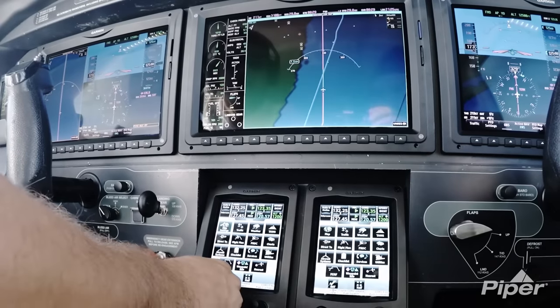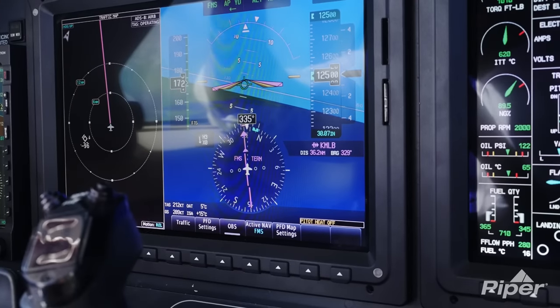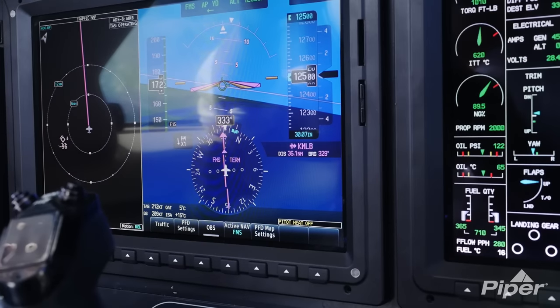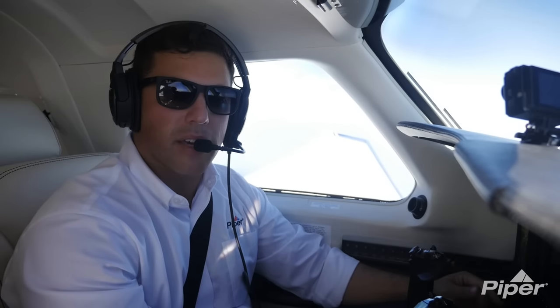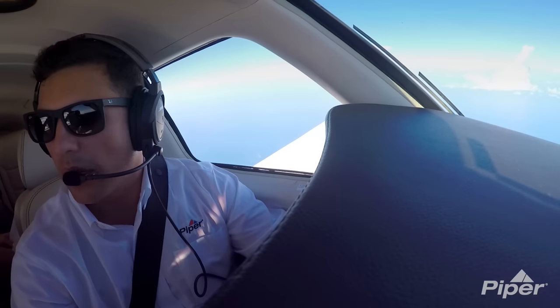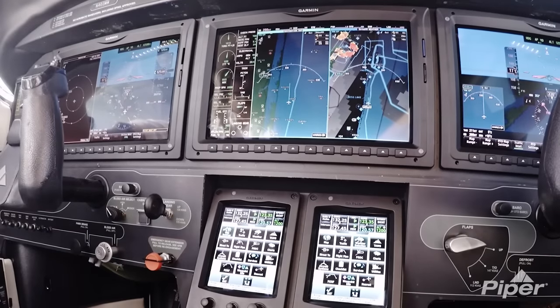The G3000 encompasses some practical display functions on the three screens as well. Specifically, the 60-40 split-screen mode, which is controlled by soft keys on the left PFD or right PFD, allows me to configure and optimize the screen exactly how I want it depending on my phase of flight.